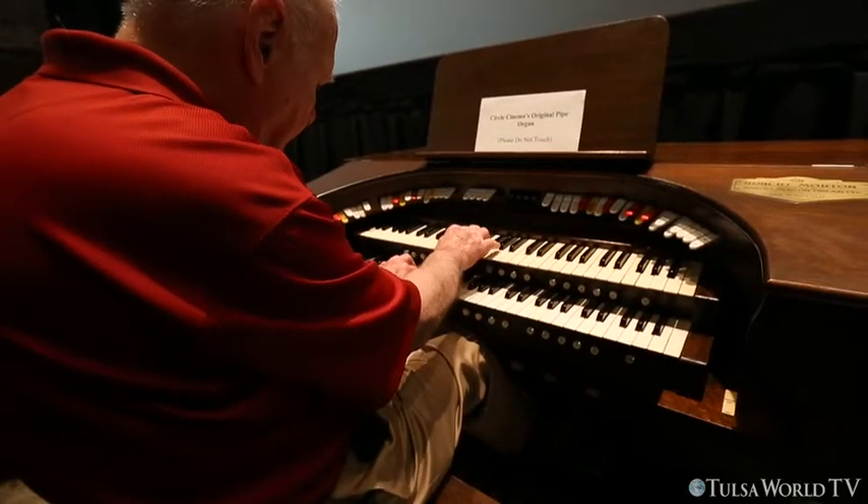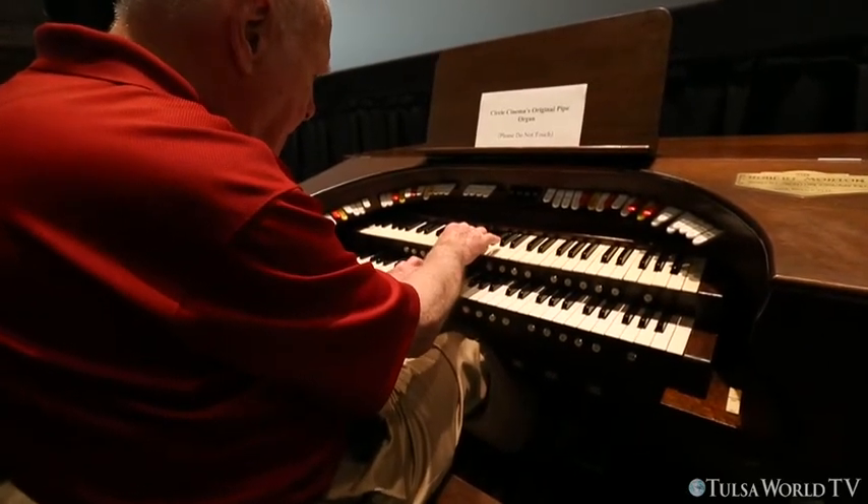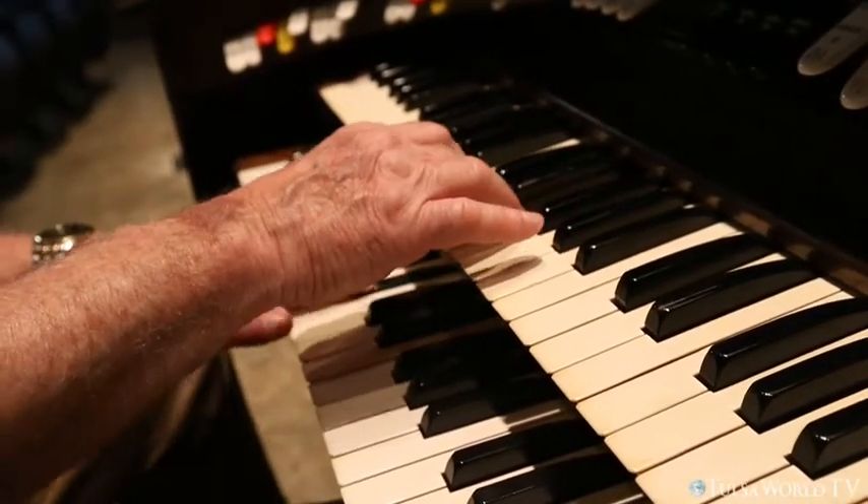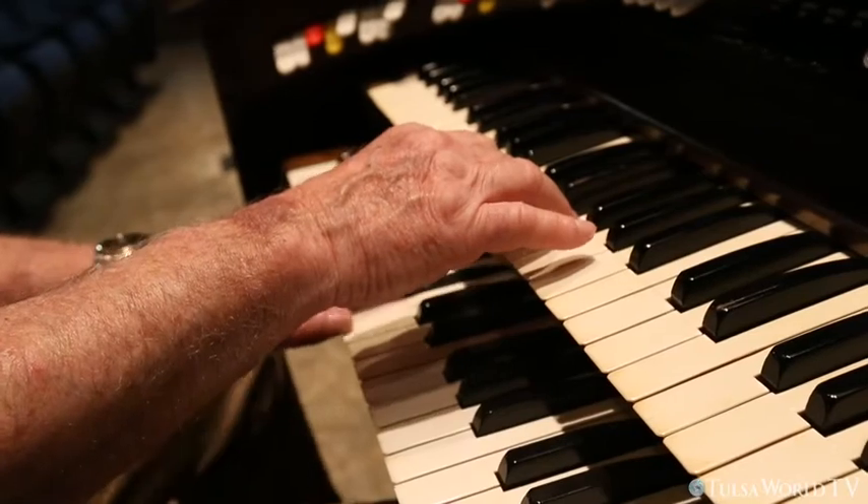In 1931, the organ was donated to the Scottish Rite Shrine, and they installed it in their headquarters at 7th and Boston here in Tulsa, where it remained until 1995. At that time, it was taken out and put into storage since the shrine sold the building to First Presbyterian Church, and the building is now known as the Bernston Center.